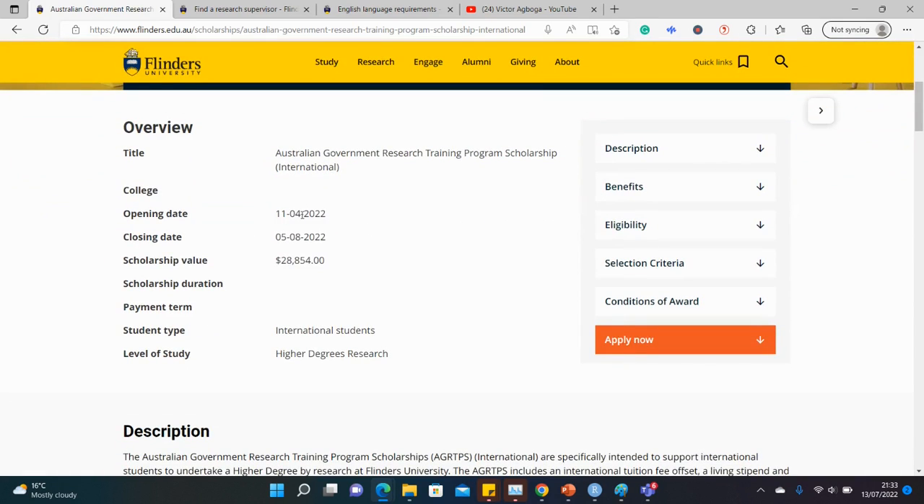This opportunity opened back in April and the deadline is very close — in August. So if you're interested, you have to start working as soon as possible. You have less than a month to put all your documents together.